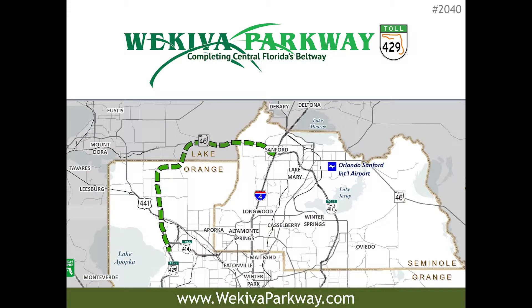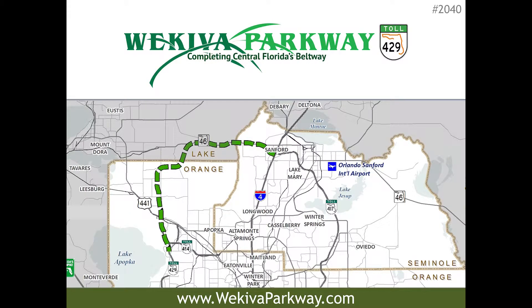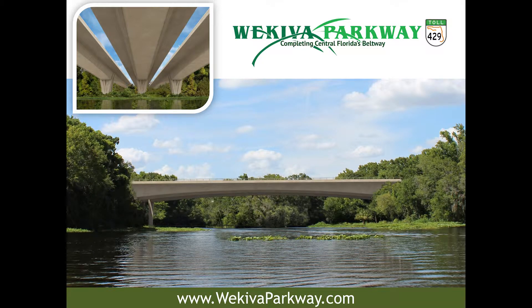The Wekiva Parkway completes the beltway around Metropolitan Orlando with a 25-mile toll road through parts of Orange, Seminole, and Lake Counties. The Parkway begins at the State Road 429 and State Road 414 interchange near Apopka and eventually connects to State Road 417 and Interstate 4 in Northern Seminole County. The cost of the Parkway is $1.7 billion with final completion expected by 2021, while individual sections will open to traffic as they are completed. The Wekiva Parkway is expected to divert traffic on Interstate 4 and relieve congestion on US 441, State Road 46, and other local roads. Much of the Parkway travels through the environmentally sensitive Wekiva River Basin, so 3,400 acres have been set aside for conservation, and construction will include numerous wildlife bridges and be largely elevated to reduce interaction between vehicles and wildlife.